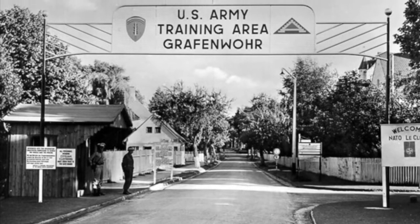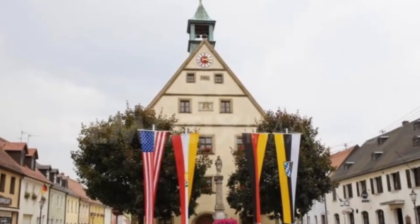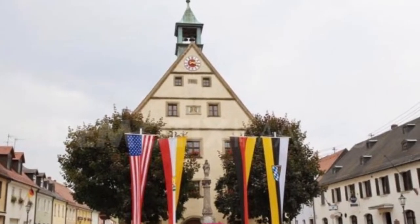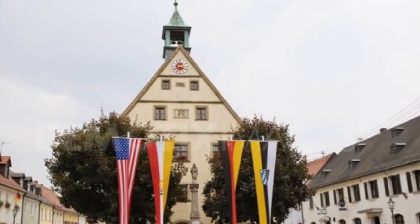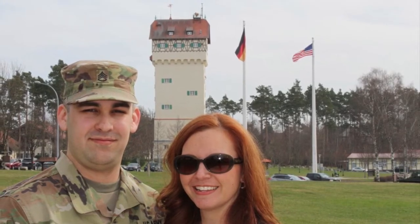Hey everybody, welcome back to Mac 5. Today we are going to be talking about things to do in Grafenwehr, Germany. If you just got orders there, then this is the video for you. The first thing you're probably going to want to do is check out the tower. You can't go in it, but you can go up to it and check it out.